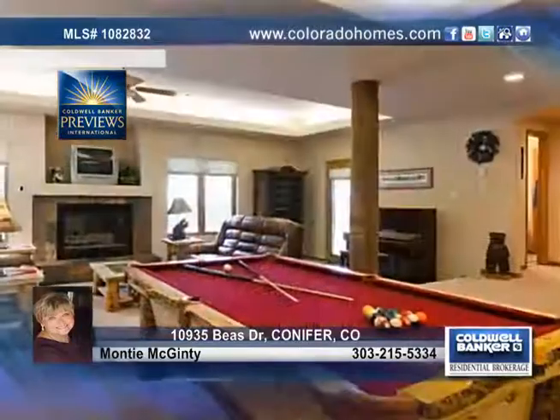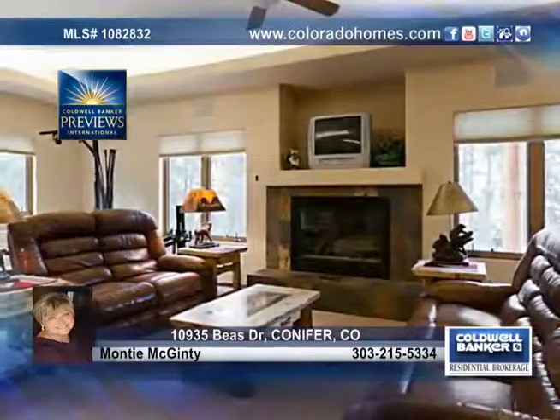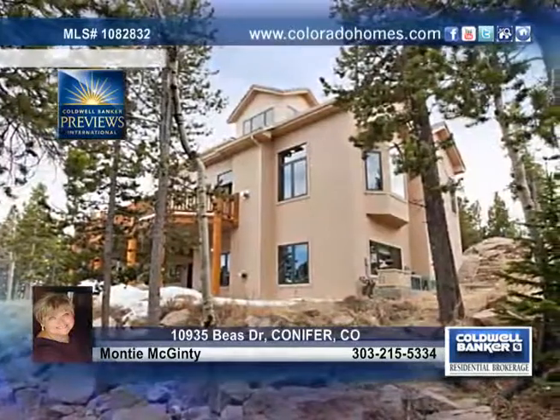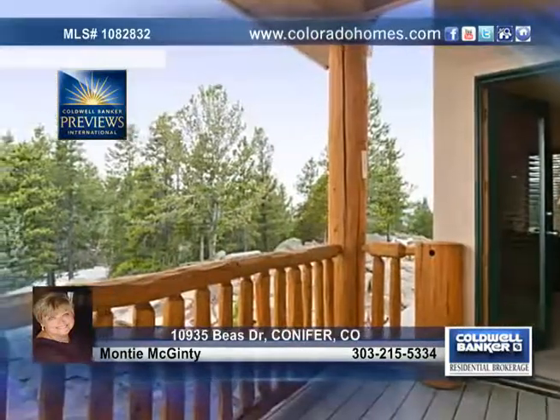Additional features of the home include a main floor office, another fireplace, and a bonus room with loads of views from the top of the house. Step out to the Trex deck with a hot tub for entertaining guests, enjoy fantastic views, or just take in all the beauty nature has to offer.